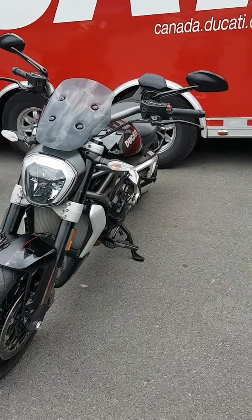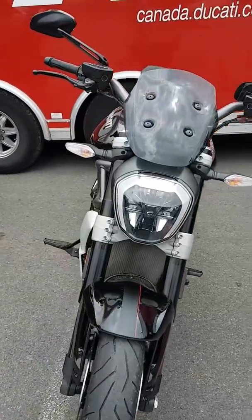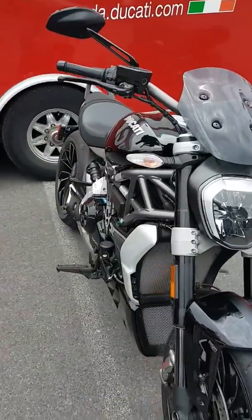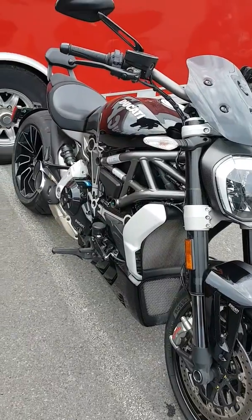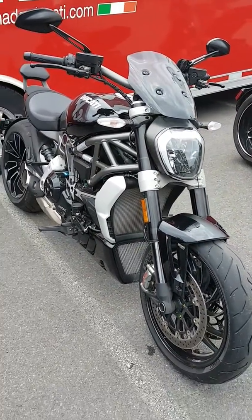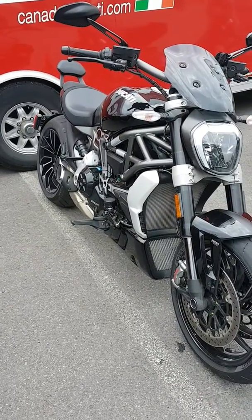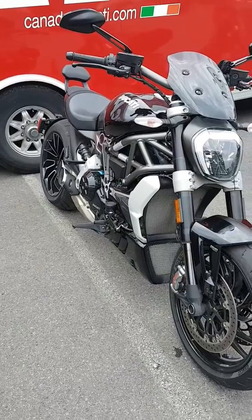The suspension is probably not adjusted for someone of my weight, but that could probably be changed — I know they are adjustable. So when we hit some decent sized bumps it did resonate through my back, but I'm a cruiser guy too so the foot-forward foot position was outstanding.